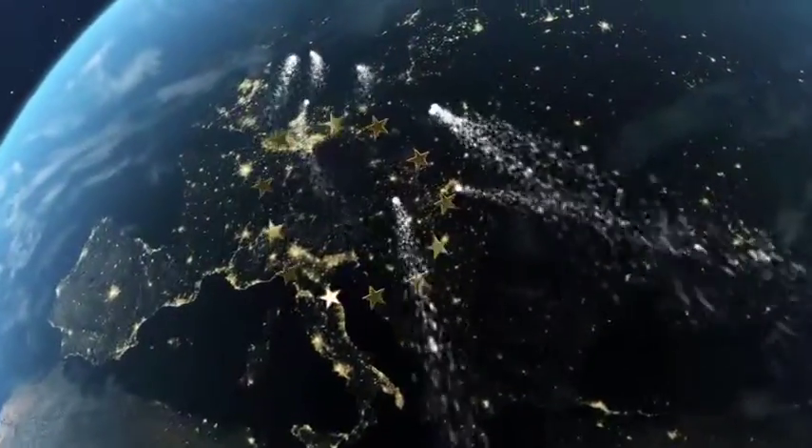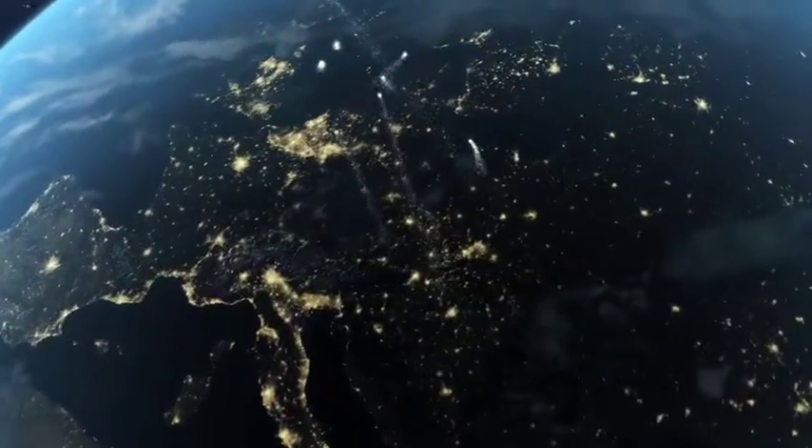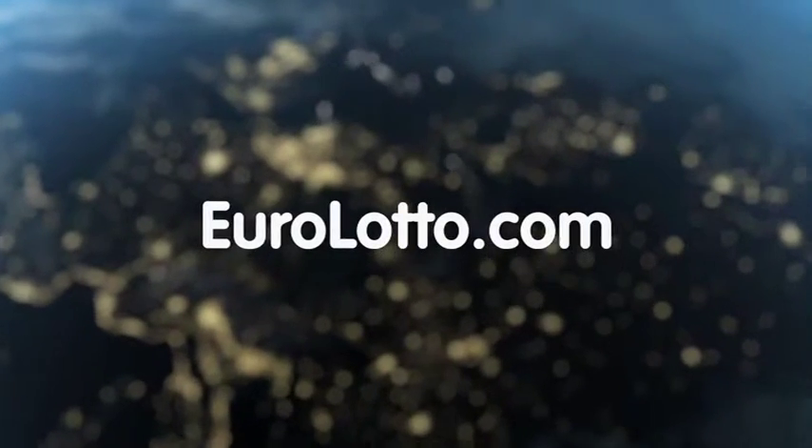And that's it from EuroLotto for this Friday. We wish you all a great weekend and we hope to see you all again tomorrow, same time, same place.